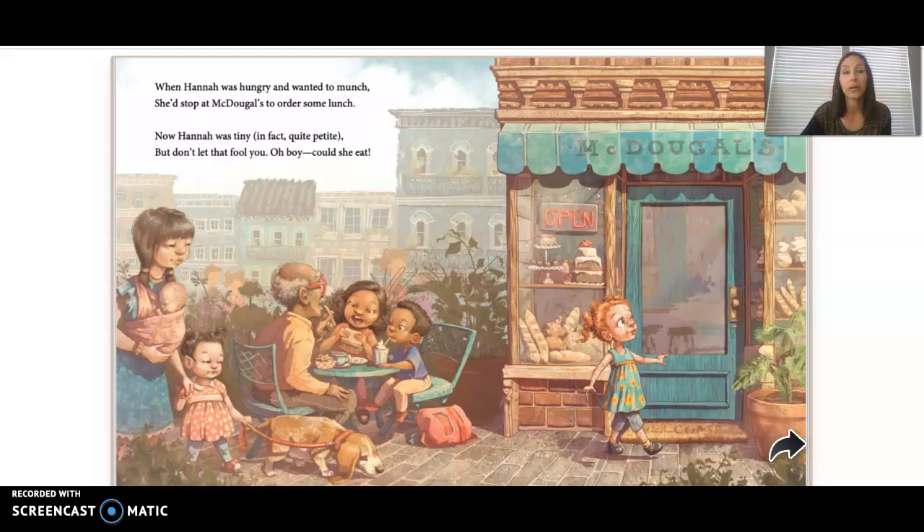When Hannah was hungry and wanted to munch, she'd stop at McDougal's to order some lunch. Now Hannah was tiny, in fact quite petite, but don't let that fool you — oh boy, could she eat? What do we notice about the words? They rhyme, right? So I always think rhyming stories are kind of fun to read too.